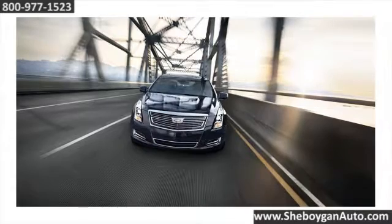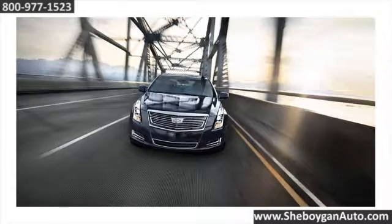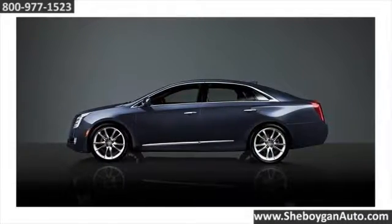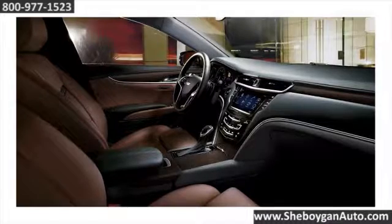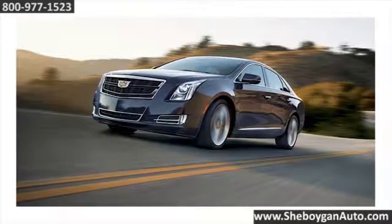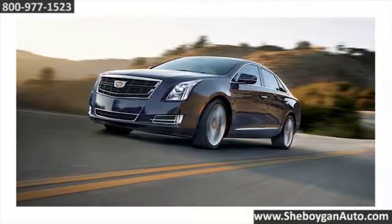Life should be a refined experience. The Cadillac XTS is the statement of achievement. Its sophisticated exterior, spacious cabin, and progressive technology embody effortless elegance. A responsive engine and smooth suspension elevate your everyday drive.